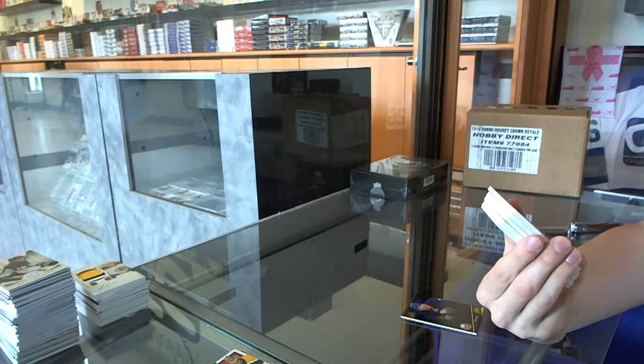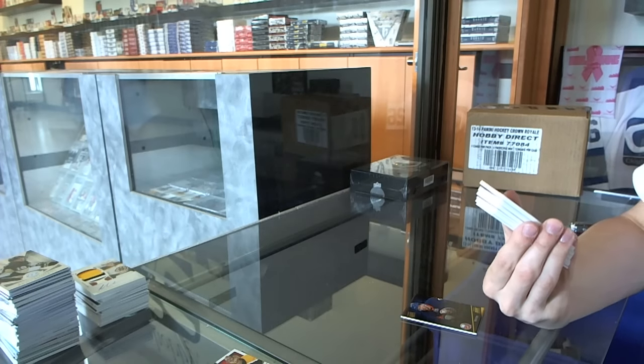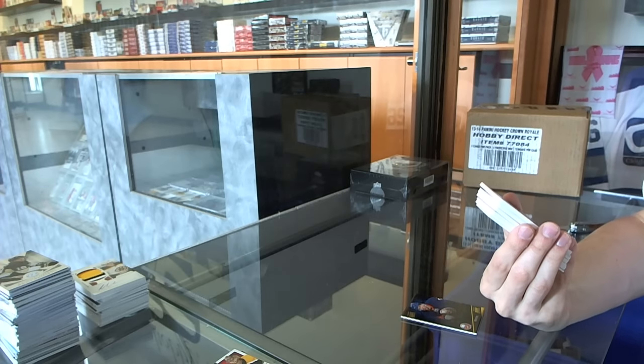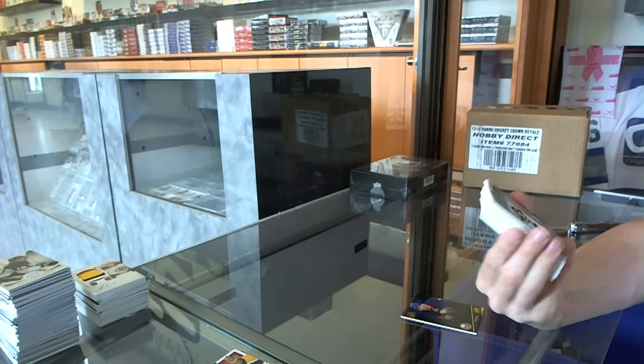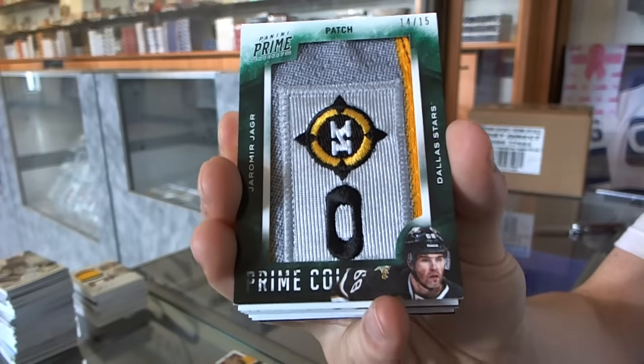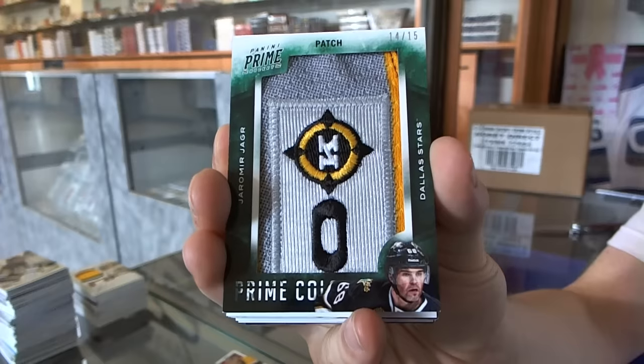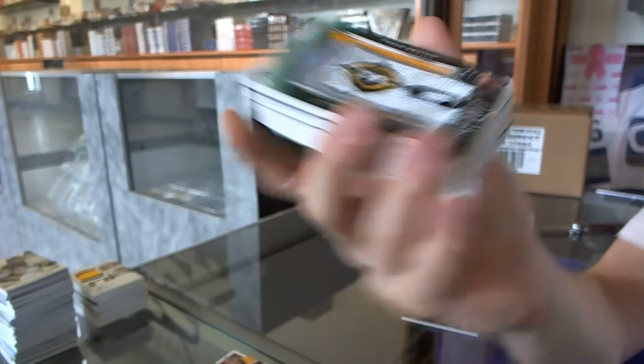We've got a Prime Colors patch, number 14 of 15, for the Dallas Stars, Yarmor Yager. Prime Colors patch out of 15 for the Stars, Yarmor Yager.